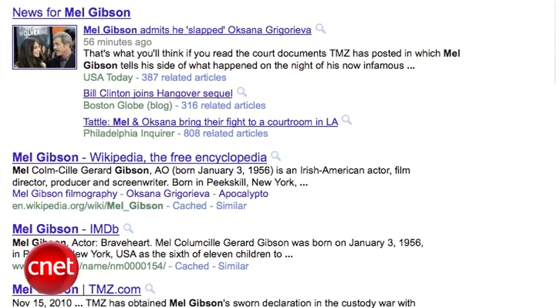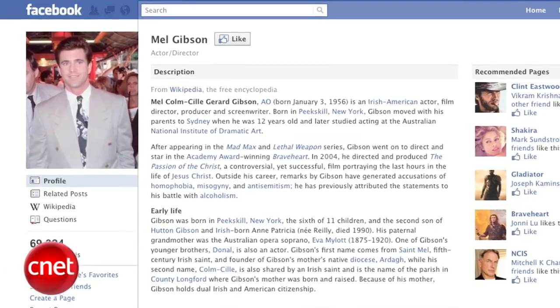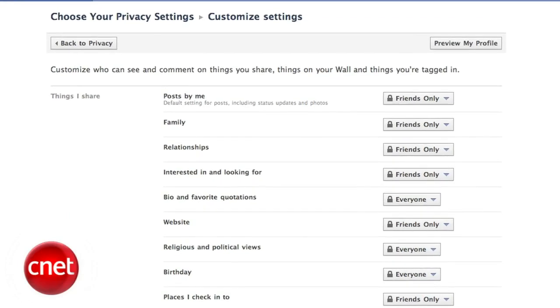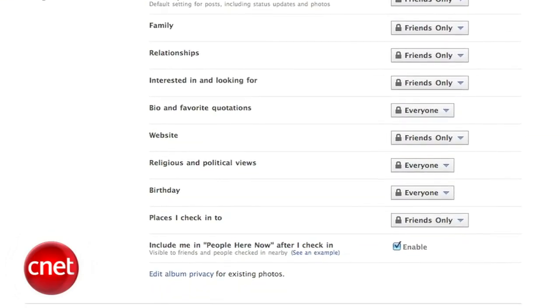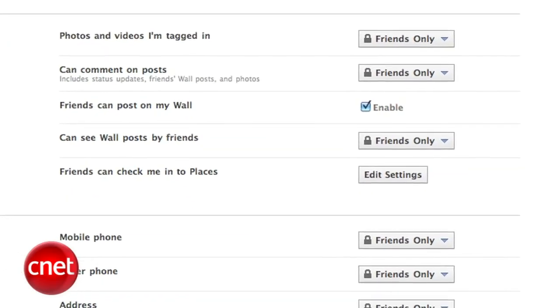Remember that Google indexes everything that is on the internet, so the best way to keep your personal information private is just not to ever publish it. That includes on your Facebook or Flickr albums or any other social networking site. To set that in Facebook, go to Account and then Privacy Settings and set your contact information to be viewable by friends only. This way Google can't see it when it crawls the web.